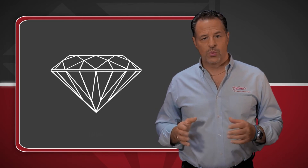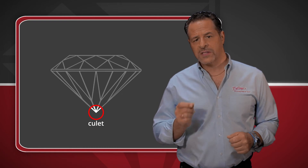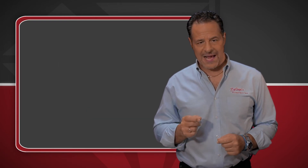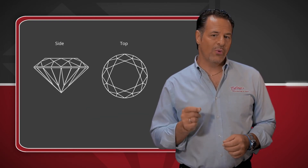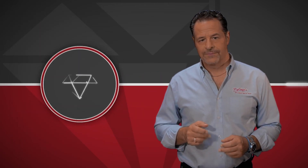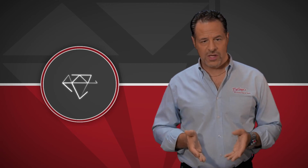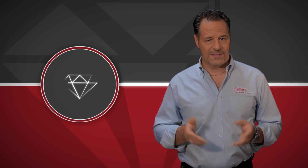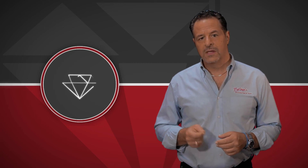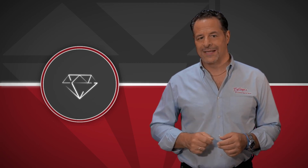Culet size is measured where the diamond comes to a point at the bottom of the pavilion, and to what degree that point has been polished flat. Keeping this point not only makes the diamond look better, but it also increases the brilliance. However, years ago, cutters thought that this point could cause the diamond to chip, so they would polish off the tip of the pavilion. Remember, these details add value and should be looked at very closely.